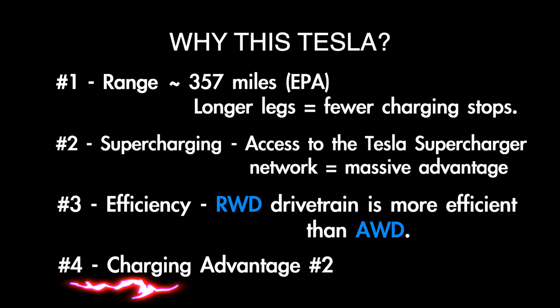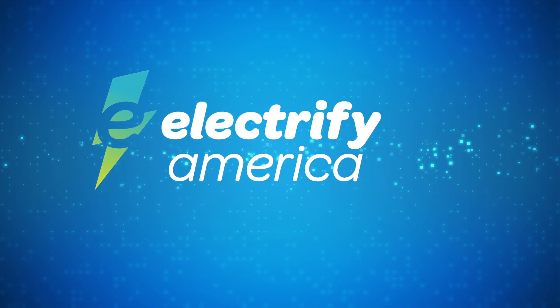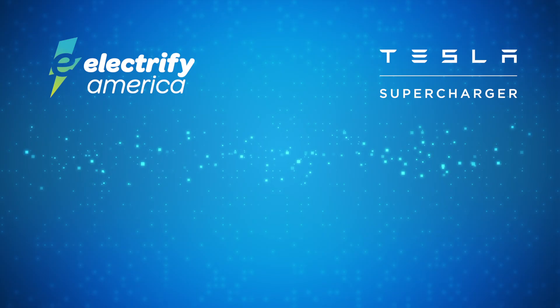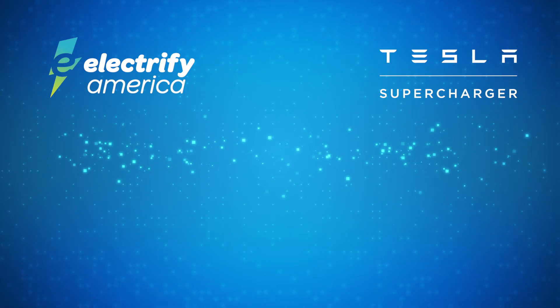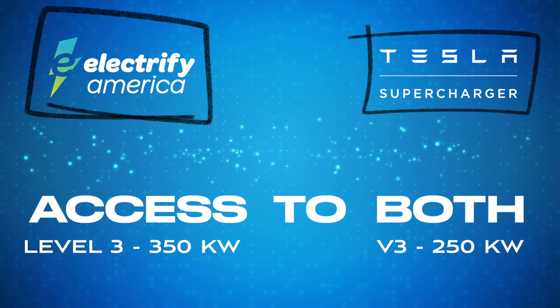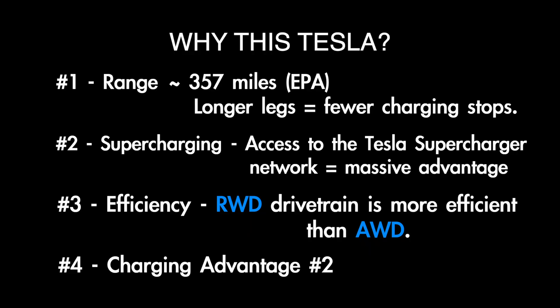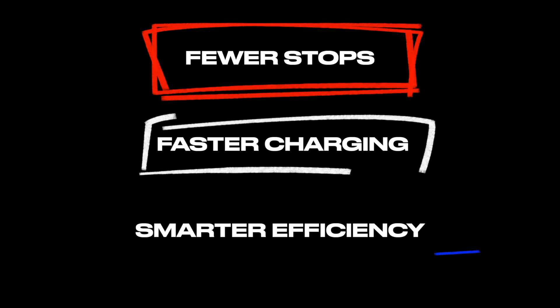Number four: charging. We can utilize other electric vehicle charging networks. The Porsche didn't have access to the Tesla supercharger infrastructure, so they couldn't take advantage of those extra charging options. But we will have access to both the Tesla superchargers as well as Electrify America Level 3 350 kilowatt chargers. This cannonball isn't as much about top speed as a full-out gas-powered run — it's about time saved, and that comes from fewer stops, faster charging, and smarter efficiency.